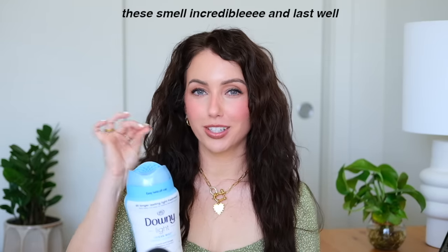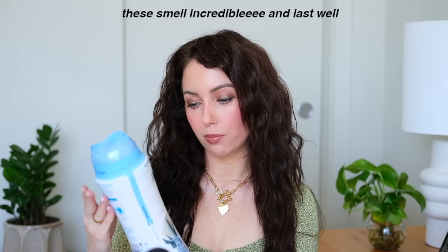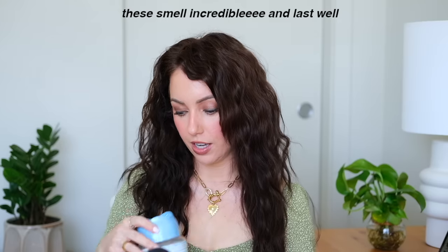I wanted to try some new laundry products — you guys know how I feel about laundry. I love good-smelling clothes. These are the Downy Light Ocean Mist in-wash scent booster. For being labeled 'light,' it definitely still has a lot of fragrance to it.